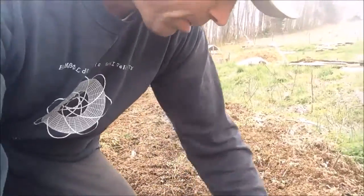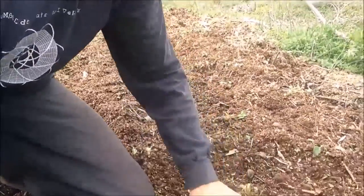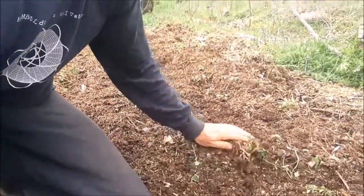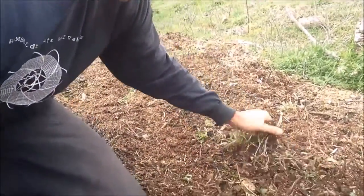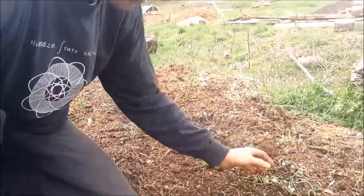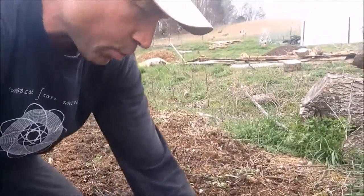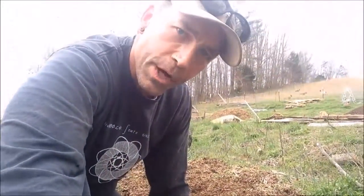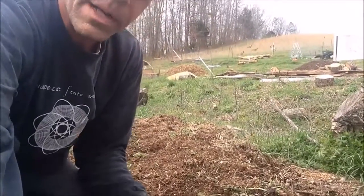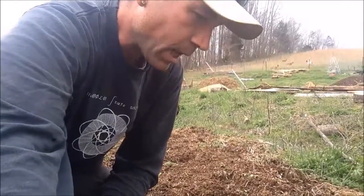The tiller did a nice job. This has got — let's see here — it's got three to four inches of tilth already. I like to try to... I usually end up doing it three times with the tiller. I'll do it once, wait a few days for the green stuff to break down, do it again, and then on the third pass is when I'll lay down my organic fertilizer blend and do my bed making.